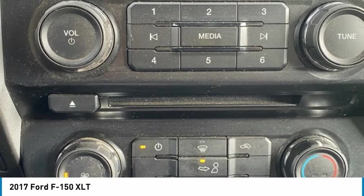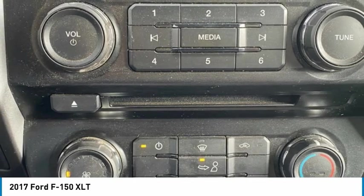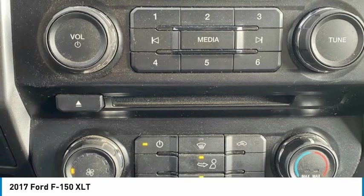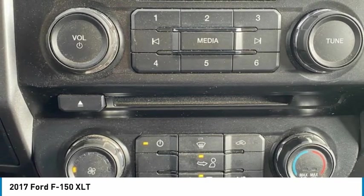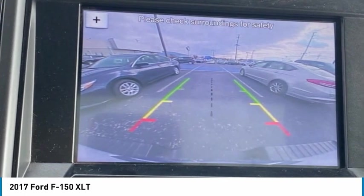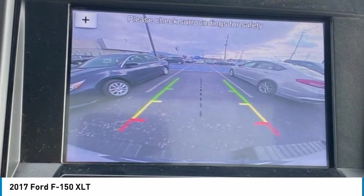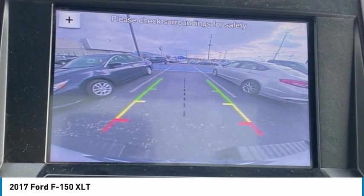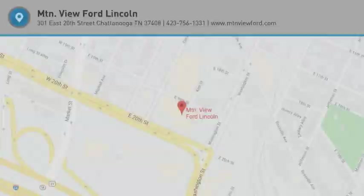Proudly serving Chattanooga, Lookout Mountain, Ringgold, Graysville, Walden, Dalton, Huntsville, Nashville, Murfreesboro, Knoxville, Cookeville, Boone, Atlanta, Lynchburg, Cleveland, Dayton, and all of greater Tennessee, Georgia, and Alabama. 2017 Ford F-150 XLT Oxford White.